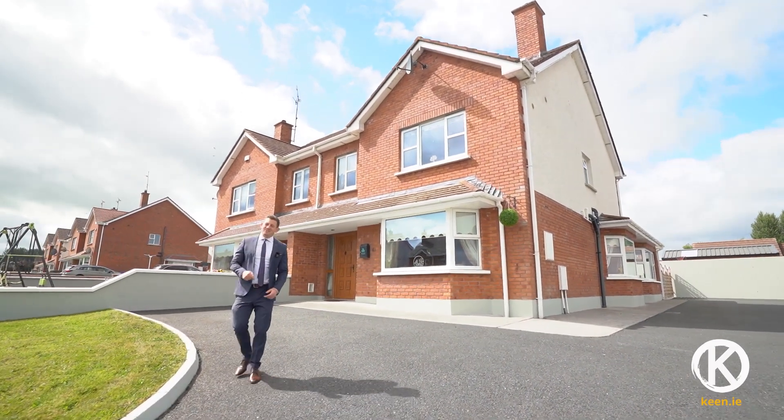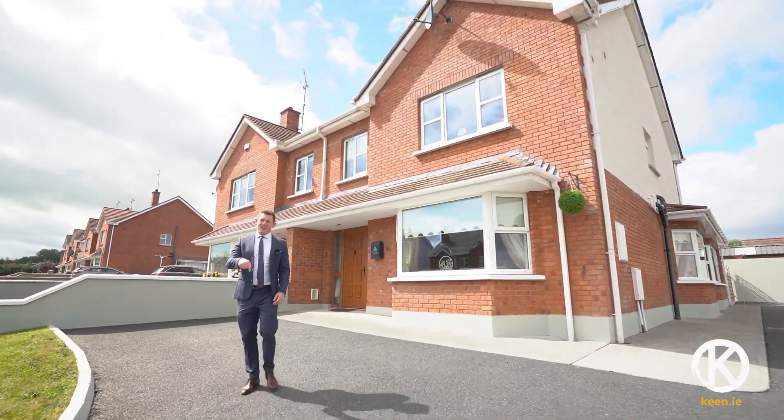You want a quality home? This is it — number 61 Shamrock Drive in Kingsford Town. Let's take a look inside.